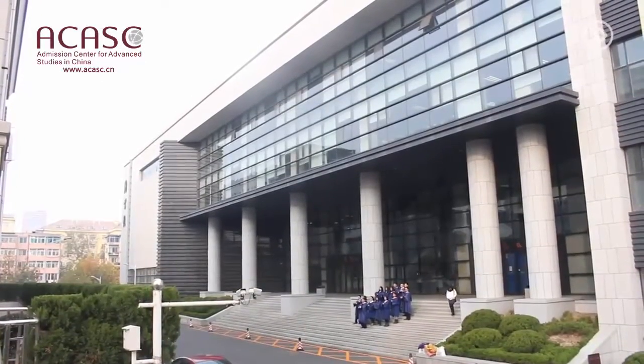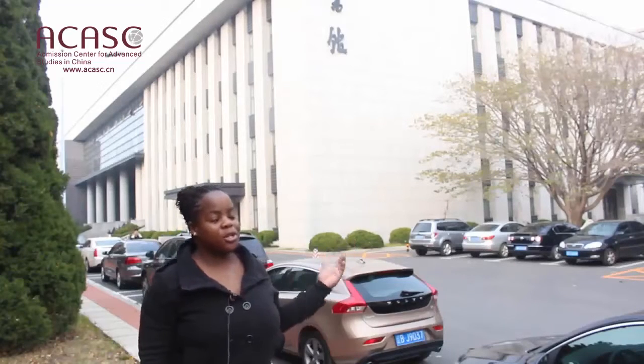Behind me is the main library, the Doofy library, where most domestic students come and study during the night or during the day.